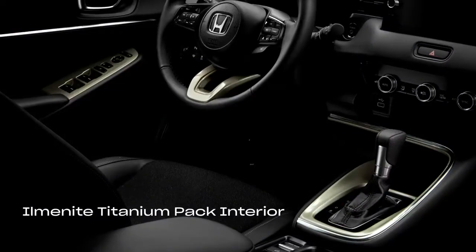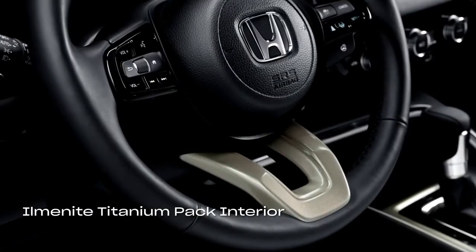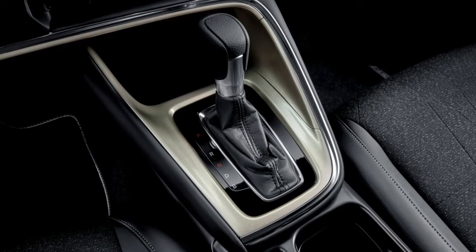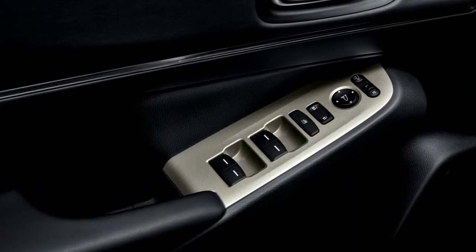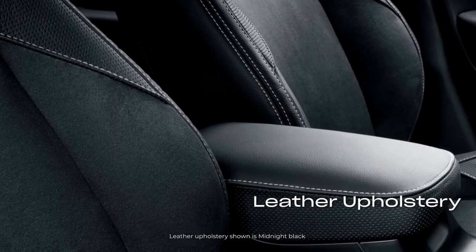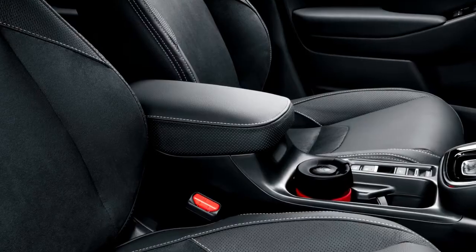You can also personalize your interior with the Ilmanite Titanium Pack, enhancing the overall premium character of the car with steering wheel, gear shift, and door switch panel decorations. Or kit out your interior with premium upholstery — a combination of classic grain leather and Alcantara for the front and rear seats and centre armrest.